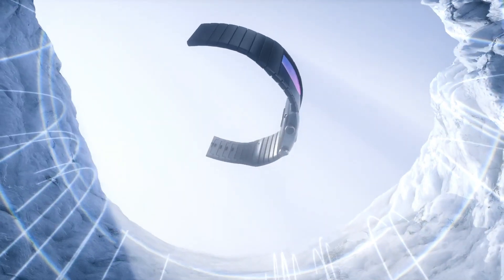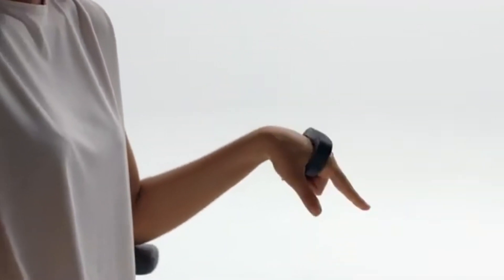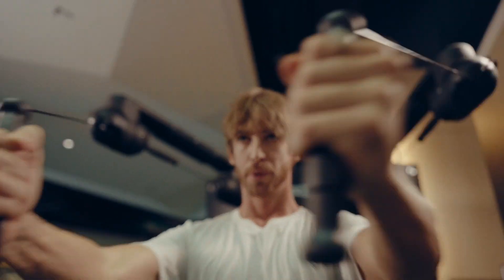Hey guys, here's a list of wearable gadgets that you can buy. All the links to the products can be found in the description below. Let's go!